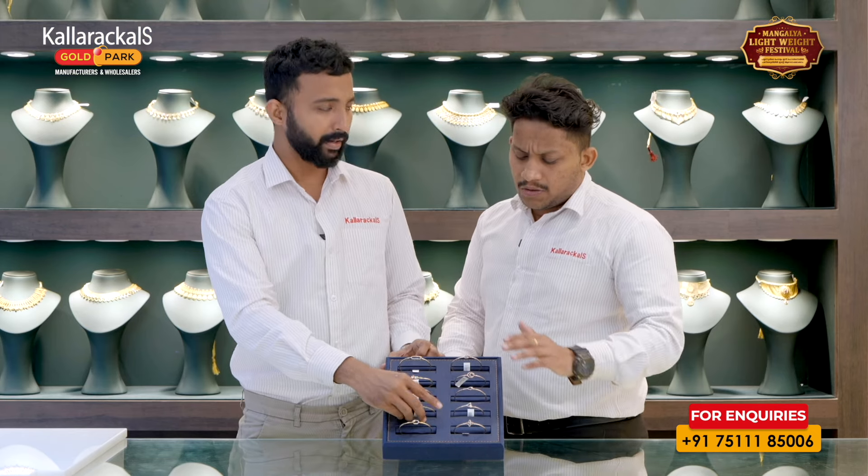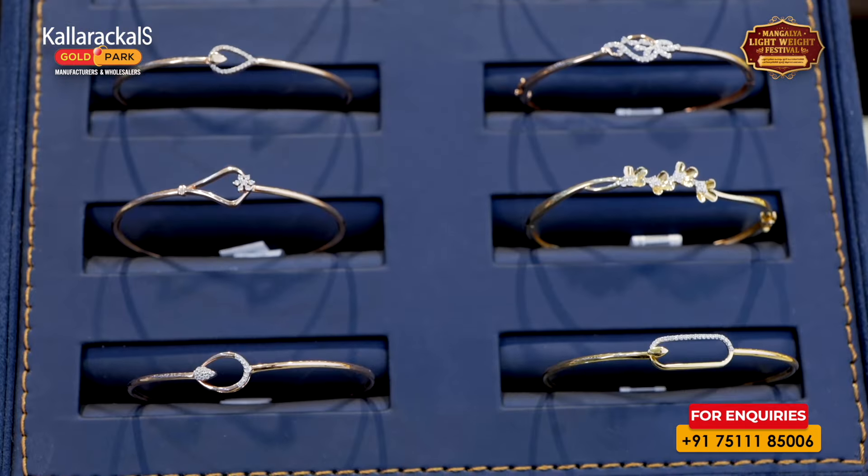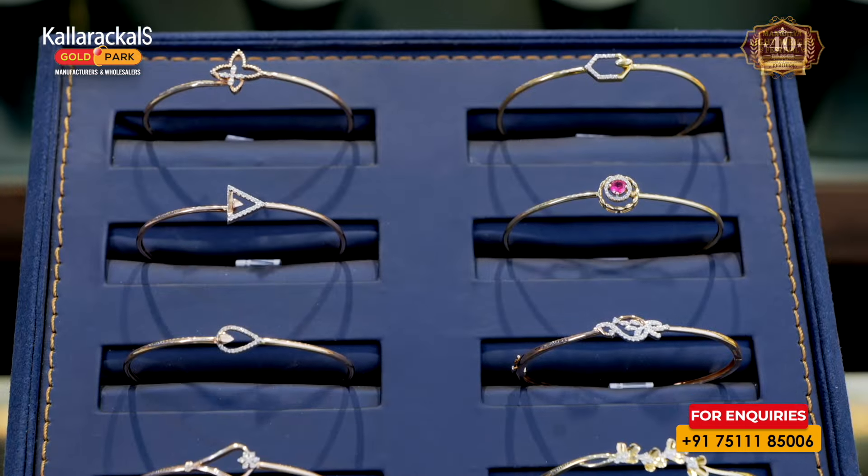Are all these lightweight? It's both heavy and lightweight. There are two types of collections available — heavy types and lightweight.